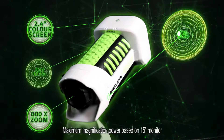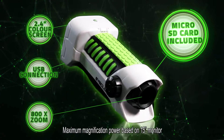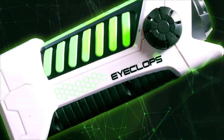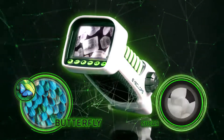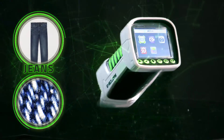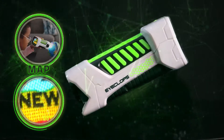Introducing iCLOPS, the only all-in-one digital microscope and camera that captures amazing magnified images almost anywhere you go. With a huge 2.4-inch color screen, you can see things like you've never seen them before in micro detail.